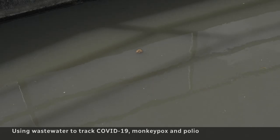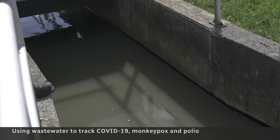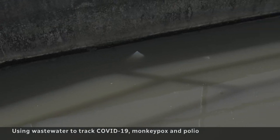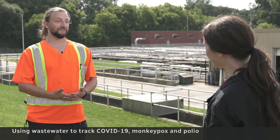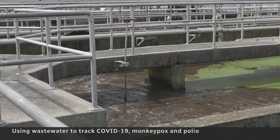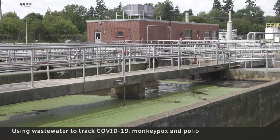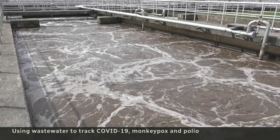Andrew Nimitz is a shift operator at this wastewater treatment plant. He says it wasn't until the pandemic that his team realized how useful that data could be. In hindsight, it was obvious, but this never occurred to us. At this site, roughly 20,000 cubic meters of wastewater flow through on a daily basis.